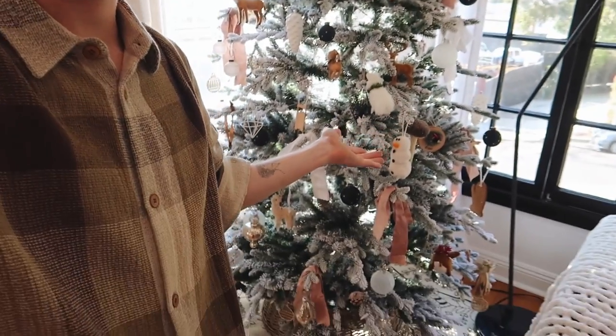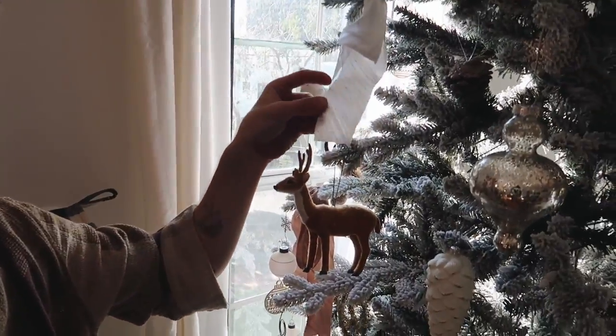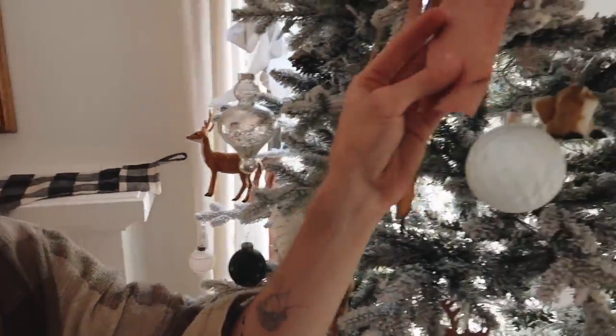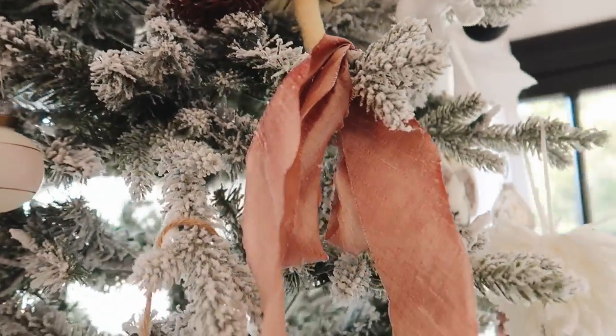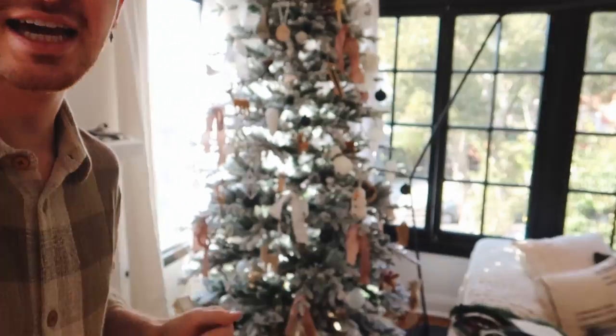Good morning — it is day two of this Christmas apartment transformation! Yesterday you saw me add those really cute little ribbon bows to the tree. I ended up going back to Joann's and got a couple more rolls of white ribbon, plus a few rolls of this pretty pinkish copper tone. I felt this color added a nice warmth to the tree, and I didn't want it to be all white. I actually really love how it looks right now.